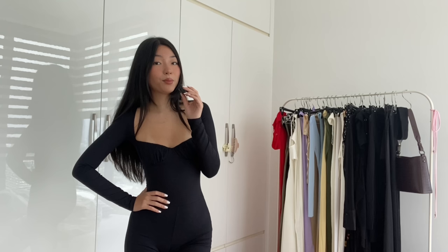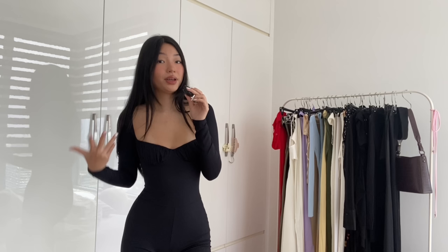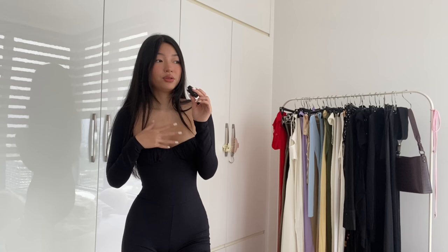Alright, that's all of my favorite maxi dresses! I hope this video was helpful. Let me know what your favorite dress in this video is, and if you have a holy grail dress you want to share, leave it in the comments. Thank you for watching and I'll see you in the next video.